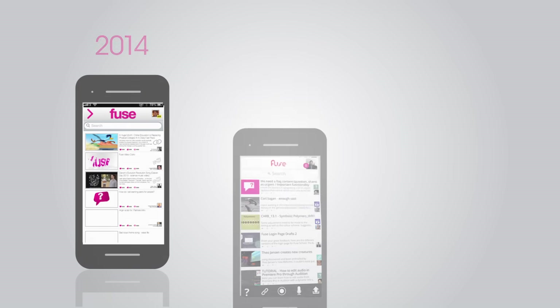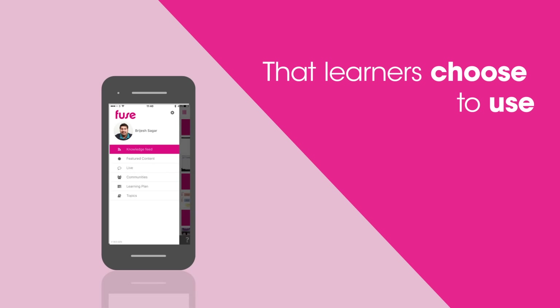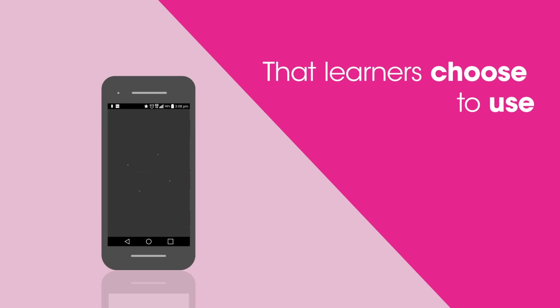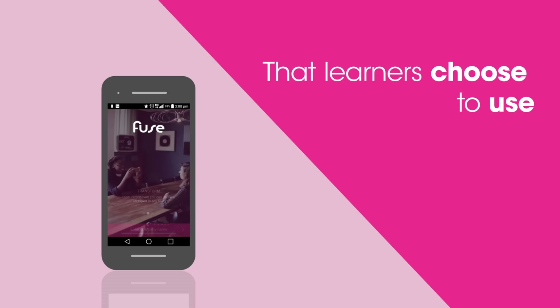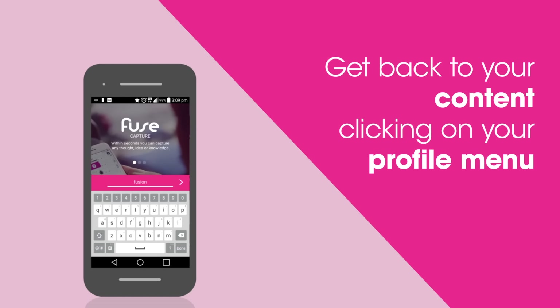We recognise we've got a continuous evolutionary journey to develop a product that learners choose to use. To do that, there are lots of subtle changes in the app right from the initial splash page and the login page, to make it easy to get back to your content simply by clicking your profile on the menu.